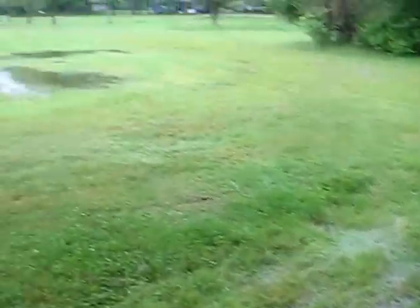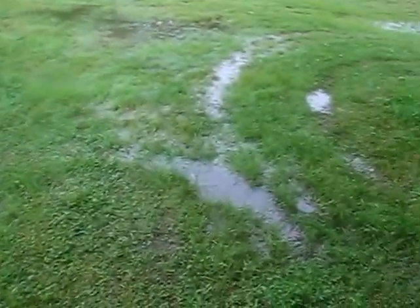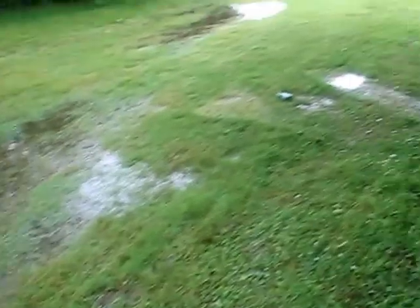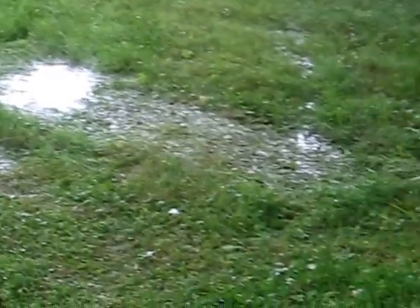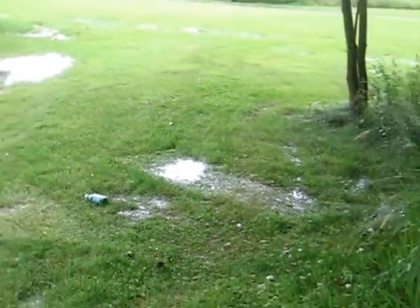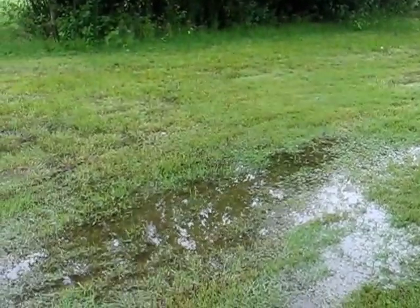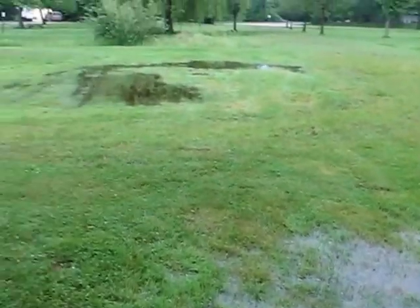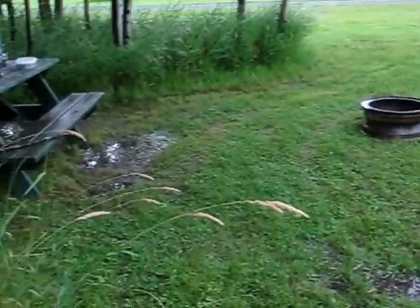It stopped raining. This is the campsite. Here's where I moved the tent to — at least it's dry there-ish. High ground. Let me show you where I was — just around this corner here, right there. That is where I was, and as you can see it became a puddle, even though it's kinda high ground. It's been raining a lot here in this area.